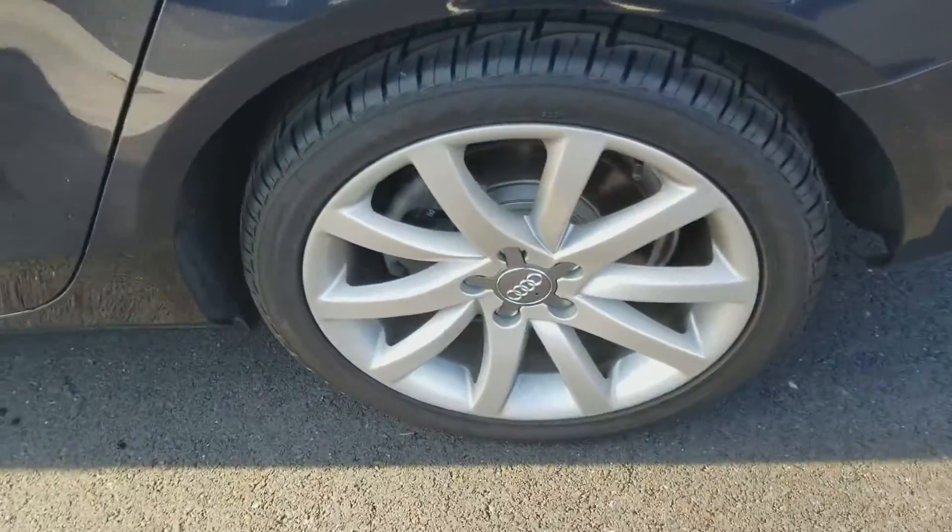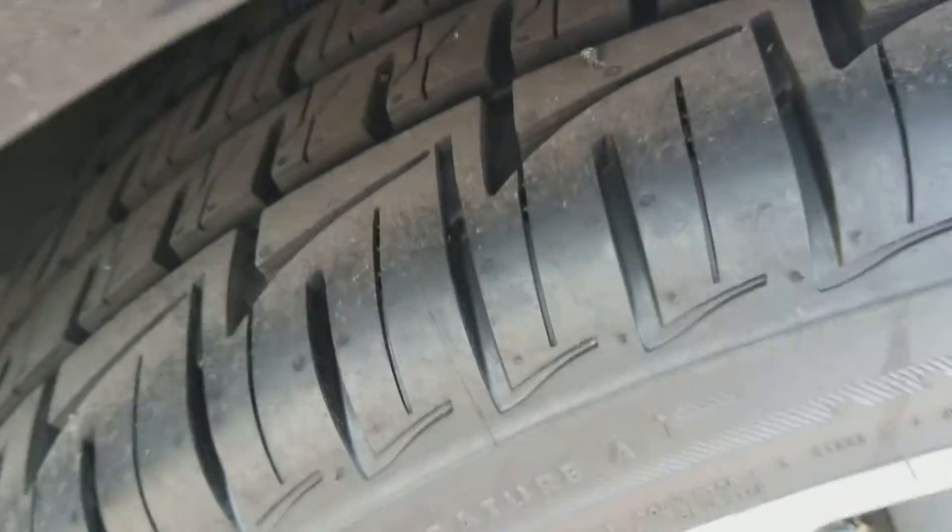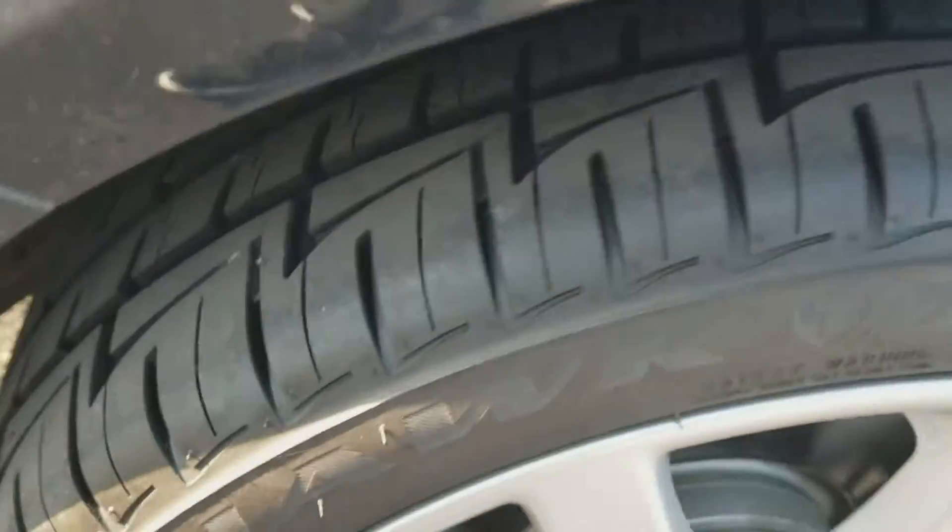Really good shape — like I was saying, brand new tires on all four corners.